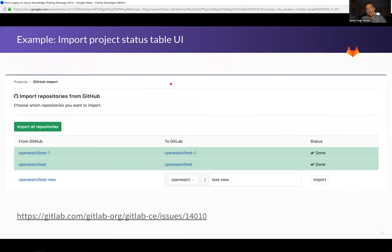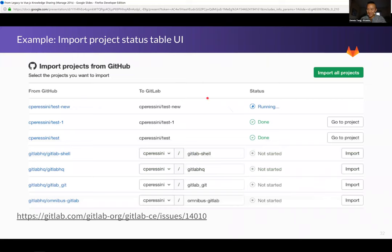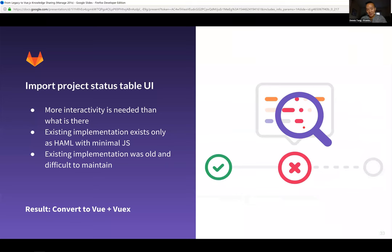Another example is our import project status table UI refresh. We wanted to give it more statefulness, more interactivity, and more information — and also make it maintainable. We added statefulness so you can tell when a project is running or done and navigate to it. But we also realized looking at the code that it was quite old and difficult to maintain. When we needed more interactivity and wanted to improve maintainability of the implementation, it made sense to convert it to Vue and Vuex.